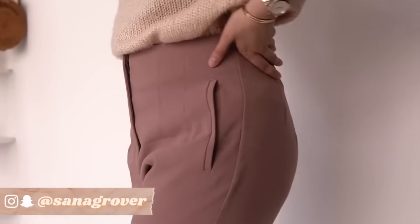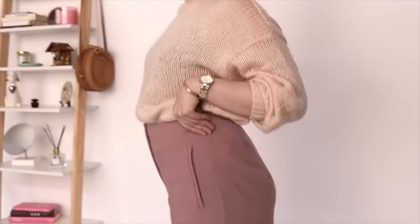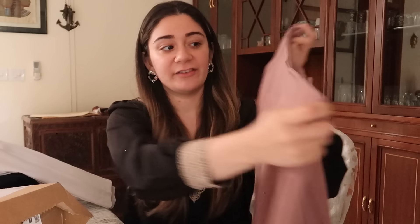I also have the same pants in pink, and I'm absolutely in love with them. It's a slightly dull pink, which is actually better for formal wear — you don't want something too bright. When you wear these they fit so well; the waist is absolutely perfect, and from the back it's perfect too.